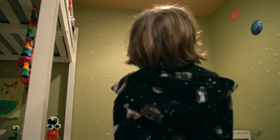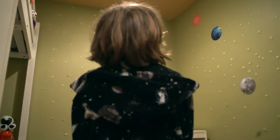This rocks. I can't wait to design my own galaxy. These glow-in-the-dark stars are safe for any surface, so I can design my galaxy anywhere.